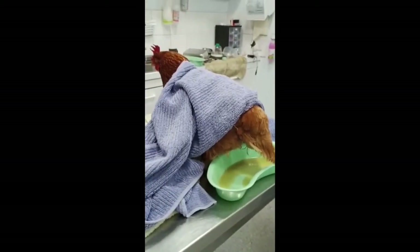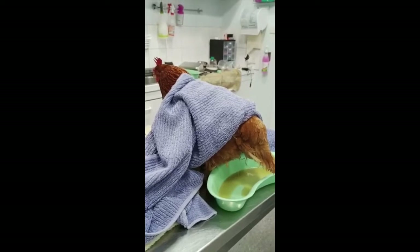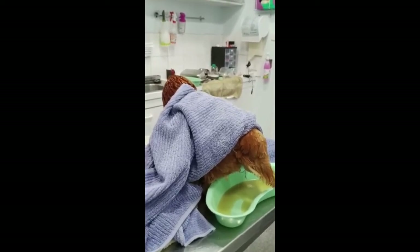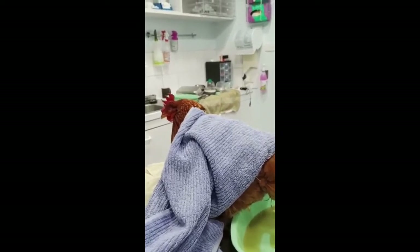So we'll take everything out — she'll get a deslorelin implant, which she's actually had a few days ago. And hopefully she'll be okay. The only thing we can't really manage is cancers; generally they get carcinoma.